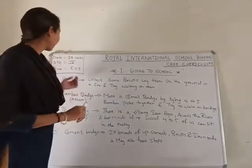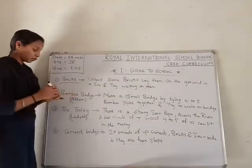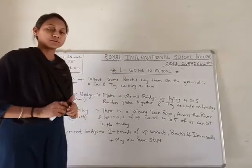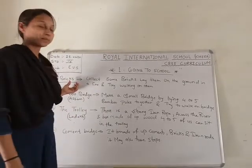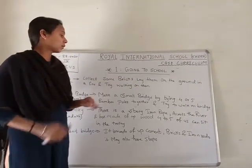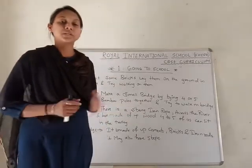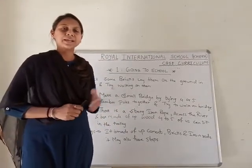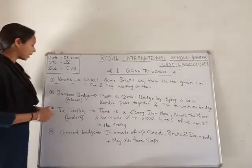Number 1 is Bricks. First of all, what do they do when they go to school? Some of the kids have bricks — they collect bricks and try walking on them. They go to the ground and start with the bricks. That is the first activity.